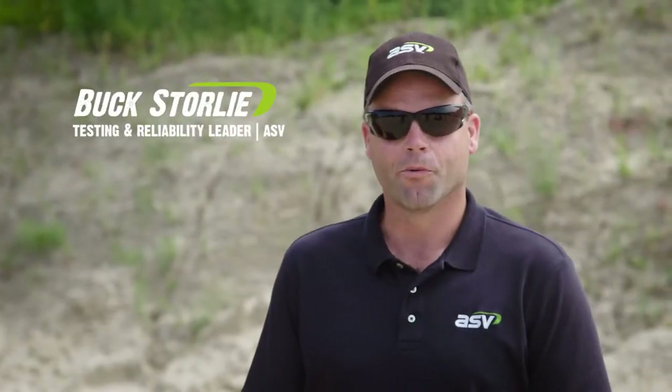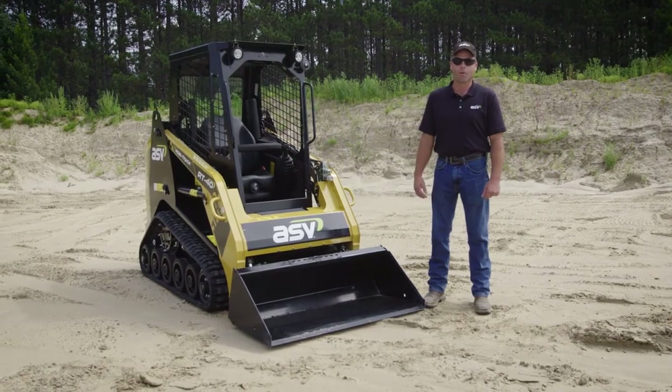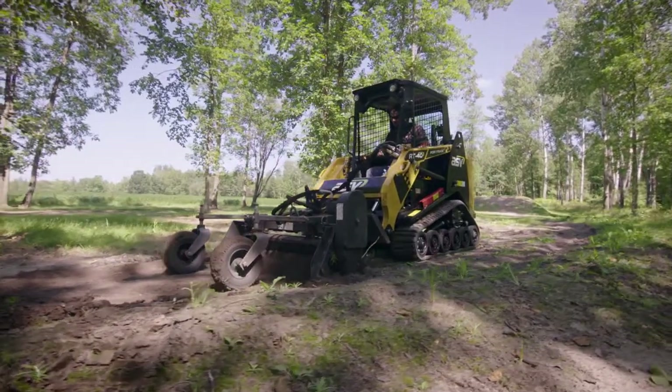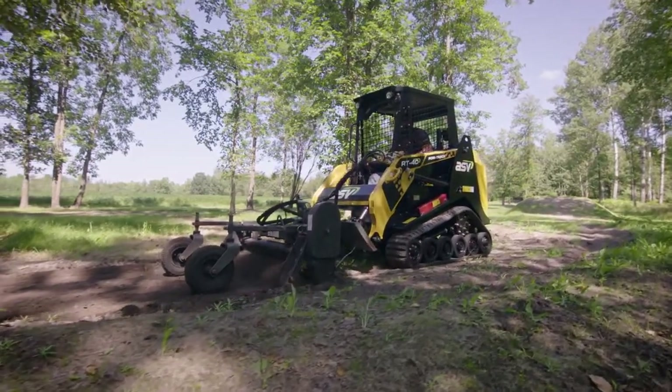Hi, my name is Buck Storley. I'm the testing reliability leader here at ASV, and I'd like to tell you about our RT40 model Posi-Track. This machine is a completely new size and class of track machine that really fits ideally into the rental markets, landscapers, snow removal, or really anywhere a very compact machine is required.